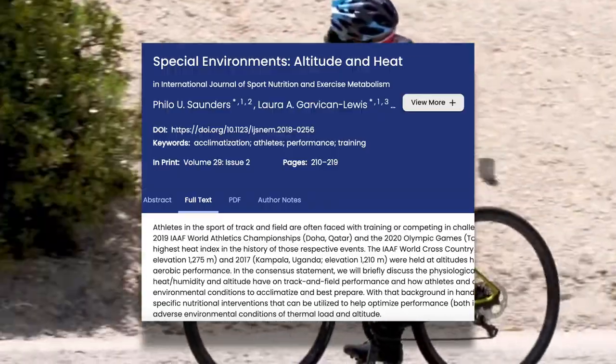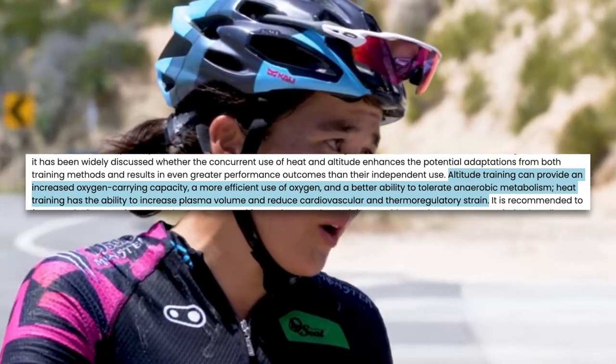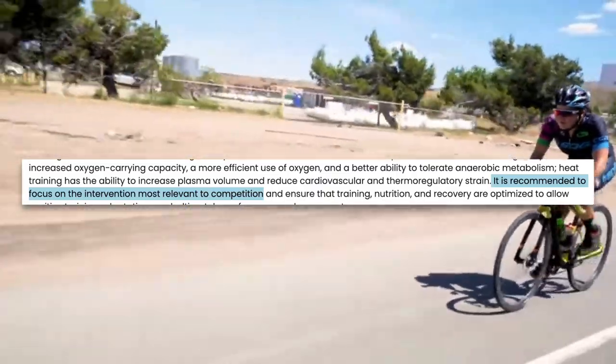All of that being said, there may be some things you can do to minimize the negative impact that altitude has on you and ease the acclimation process. For example, heat training has become popular as a poor man's altitude training. The theory is that many of the adaptations you make to heat training are similar to the ones you make with altitude training. Well, kinda. From this article on heat and altitude, altitude training can provide an increase in oxygen carrying capacity, a more efficient use of oxygen, and a better ability to tolerate anaerobic metabolism. Heat training has the ability to increase plasma volume and reduce cardiovascular and thermoregulatory strain. That being said, they recommend focusing on the intervention most relevant to competition — train in the heat for a hot event and train at altitude for an event at altitude.